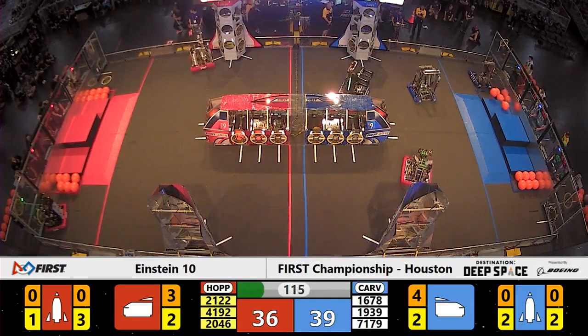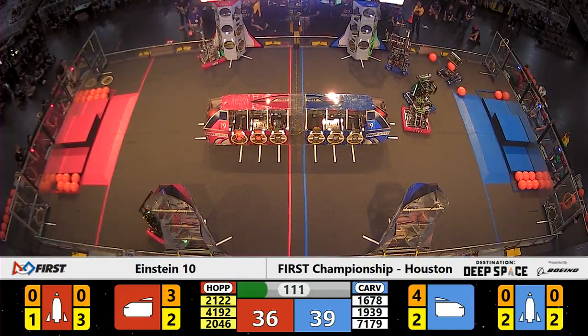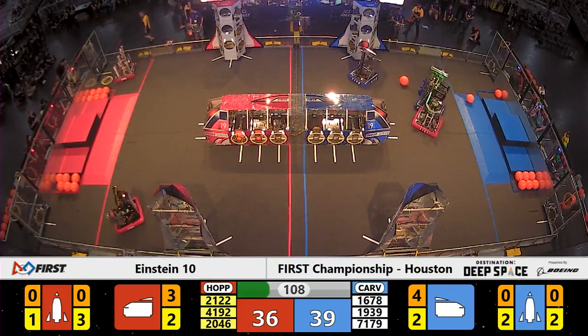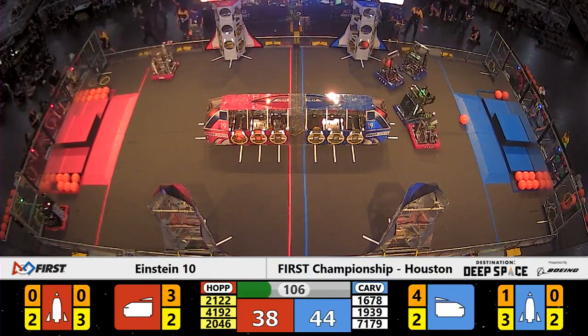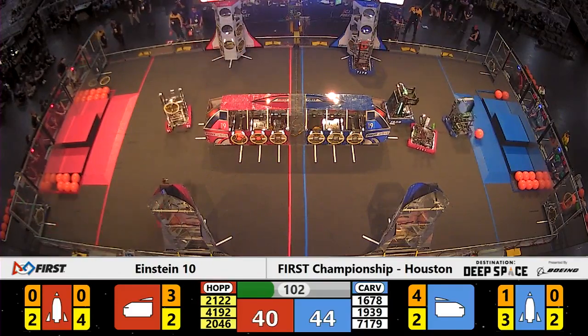We're going to find defense now by Team 4192, Jaguar Robotics. Over on the blue side of the field, they're in a pushing match with Team 1939 out of Kansas City. Team 4192 trying to prevent that Blue Alliance robot from picking up any cargo pieces.